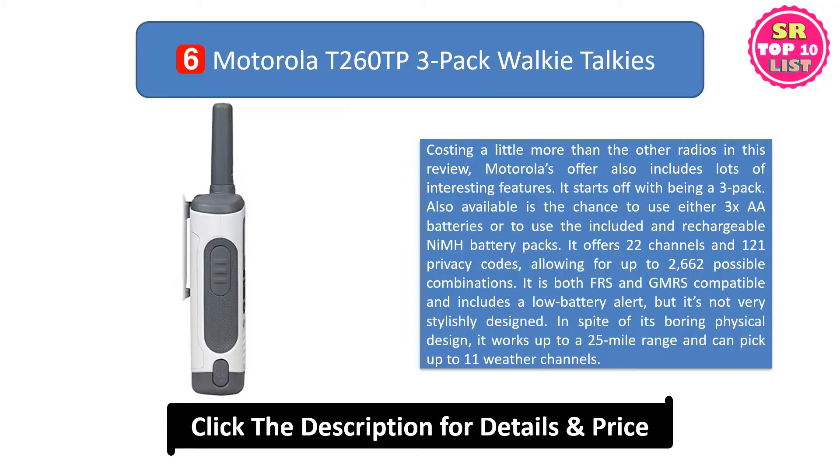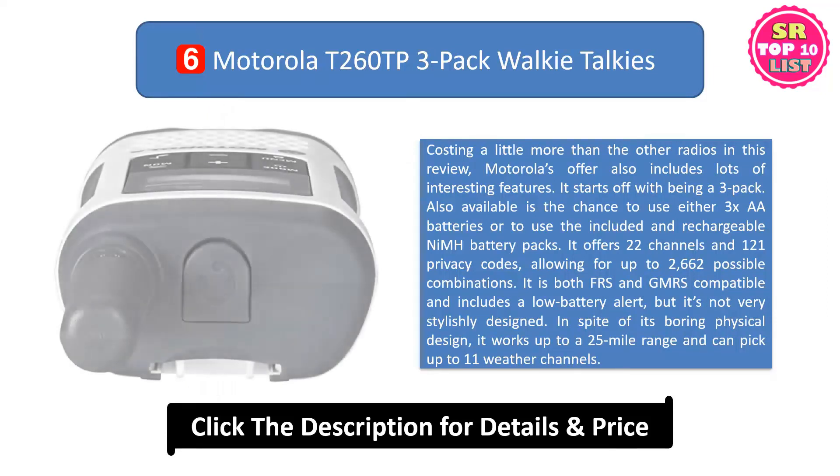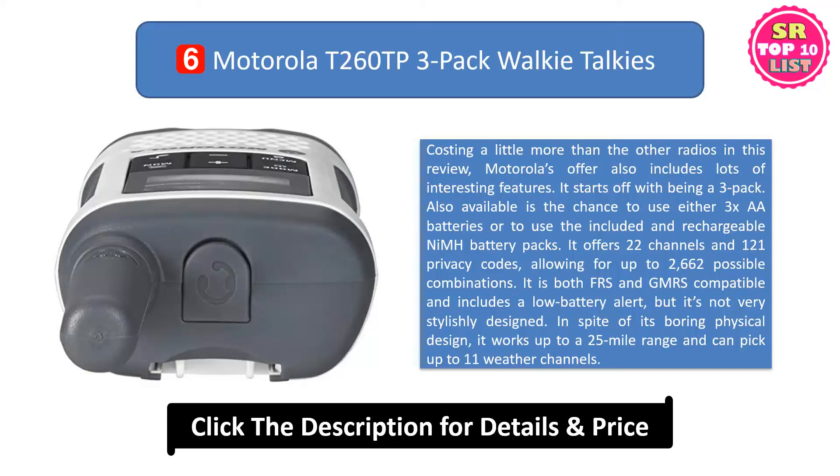It is both FRS and GMRS compatible and includes a low battery alert, but it's not very stylishly designed. In spite of its boring physical design, it works up to a 25-mile range and can pick up 11 weather channels.